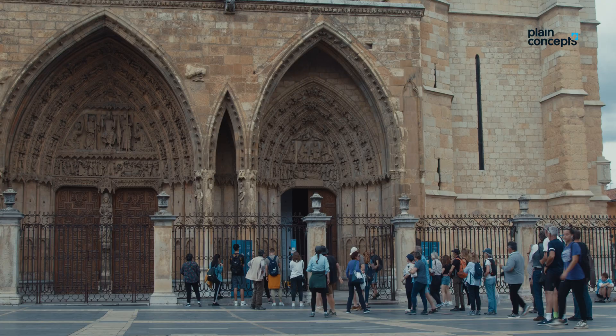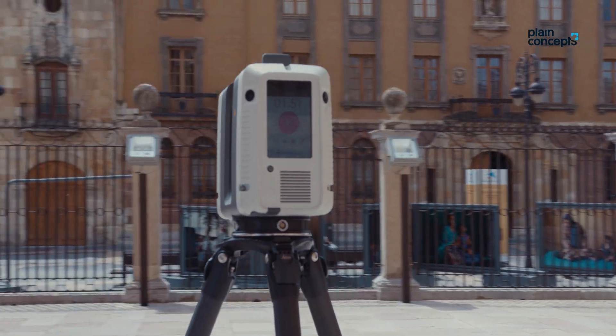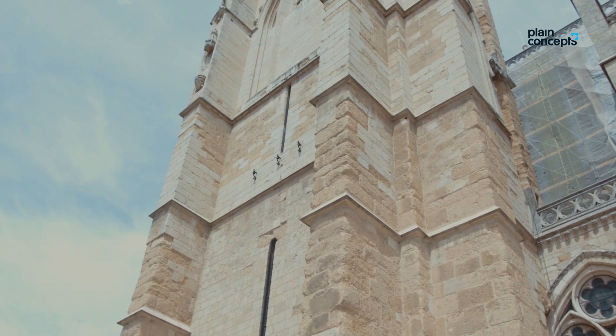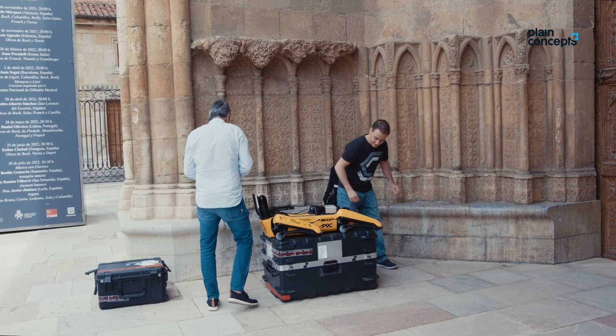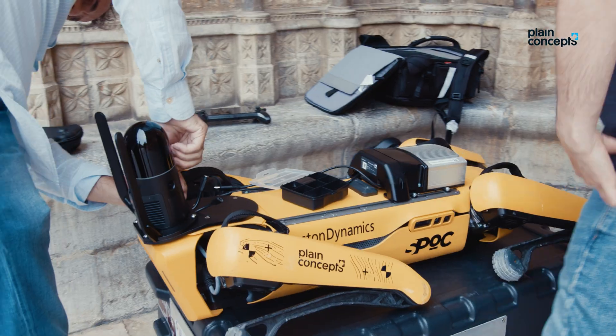To do so, we have used the latest generation hardware that has allowed us to obtain a digital twin of the Cathedral of Lyon with an accuracy of fewer than 3 millimeters. We have also used Boston Dynamics Mobile Robot Spot, equipped with a dynamic laser device, to support this point cloud.